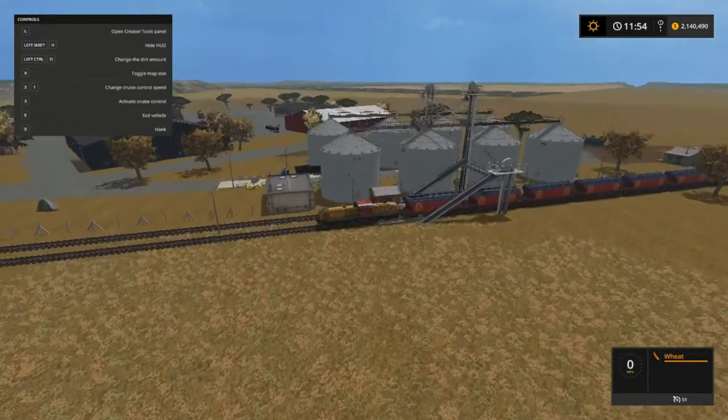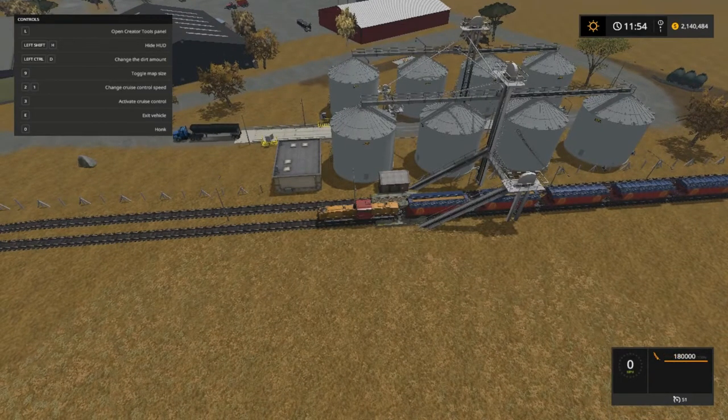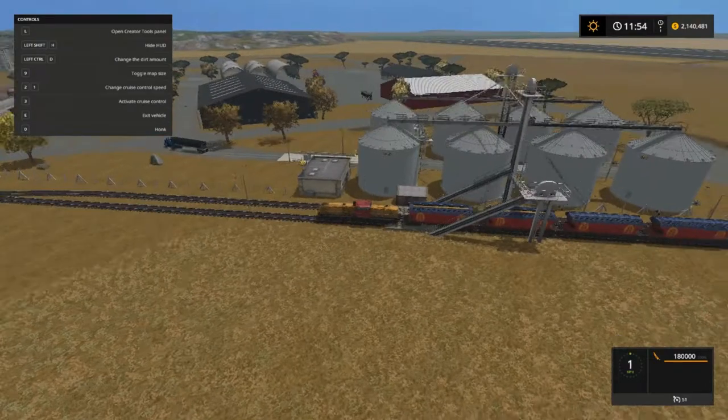There goes our truck right there leaving out — being weighed. I should have came in the other way, but hey, at least they get weighed. That's already filled — all right, it's going up.